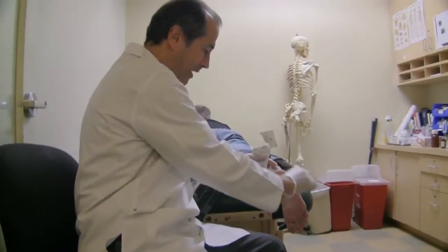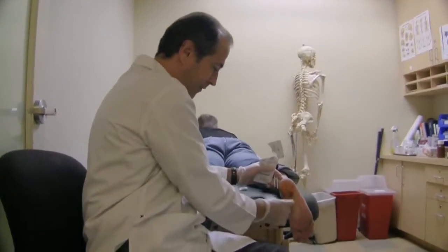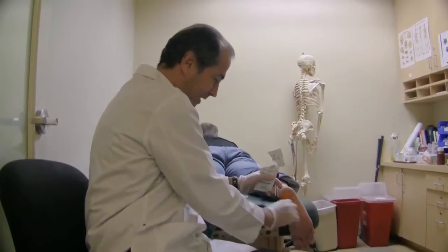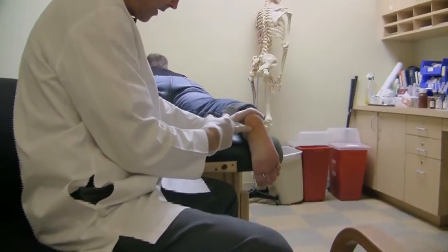This patient has long-standing plantar fasciitis, which is inflammation of the bottom of the foot. I'm using Betadine to disinfect the foot, where I'll be injecting into the plantar fascia.